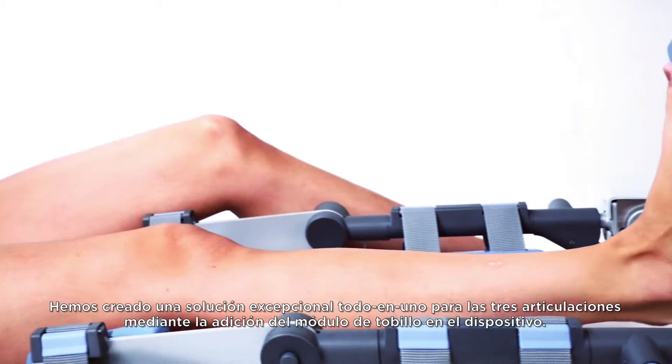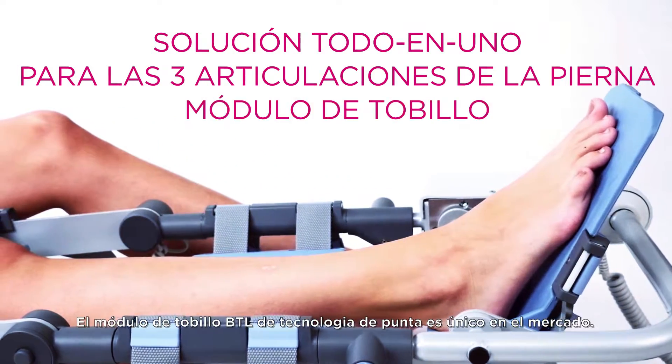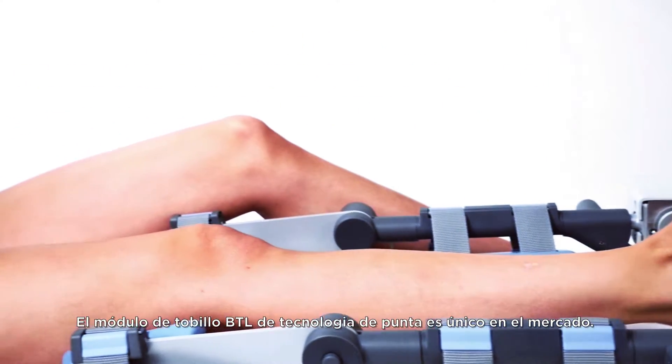We have created an exceptional all-in-one solution for all three leg joints by adding the ankle module to the device. The state-of-the-art BTL ankle module is one-of-a-kind on the market.